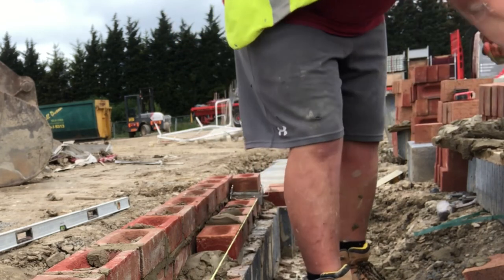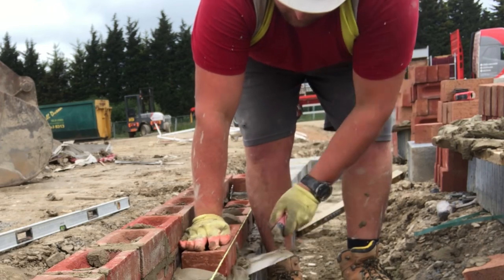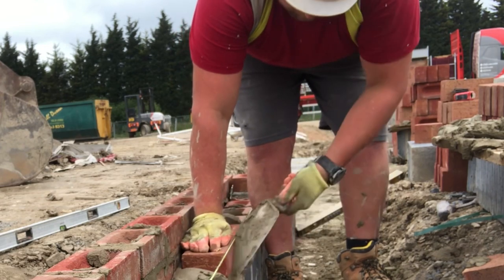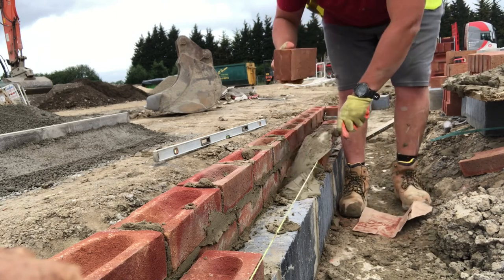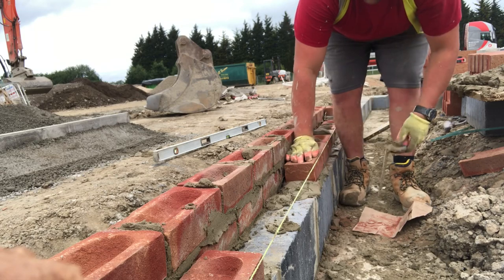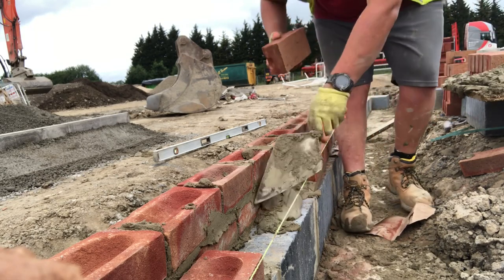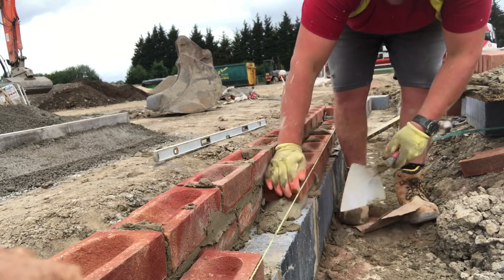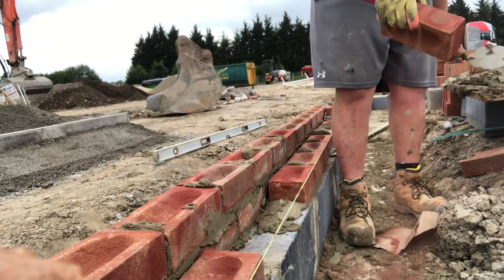We got to a site which I don't think we were down for on this particular day, and they didn't have anything ready for us. So we had to wait until about 11 o'clock to have the footing pinned out for us. We got there at about quarter past eight, so it was an early one.